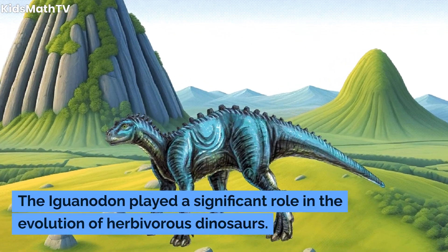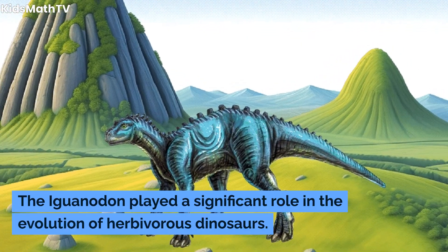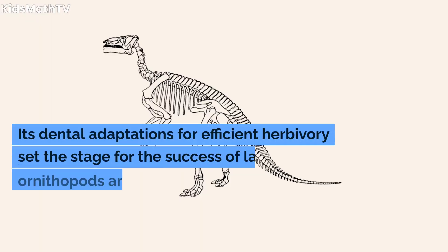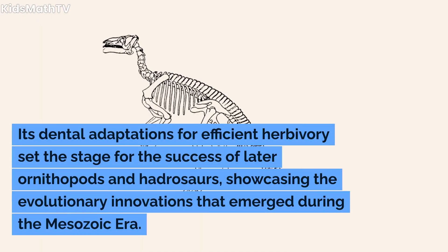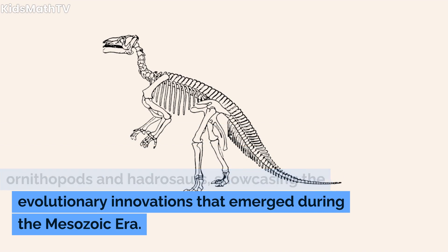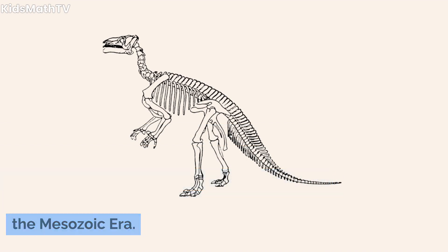The Iguanodon played a significant role in the evolution of herbivorous dinosaurs. Its dental adaptations for efficient herbivory set the stage for the success of later ornithopods and hadrosaurs, showcasing the evolutionary innovations that emerged during the Mesozoic era.